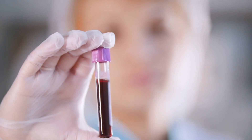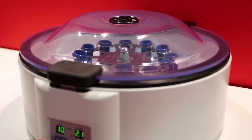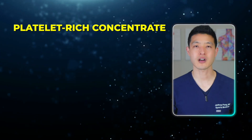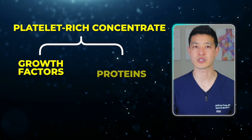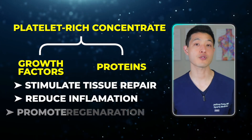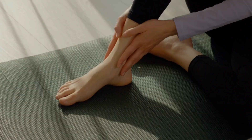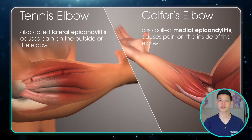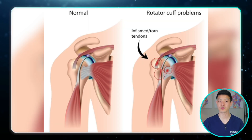Platelet-rich plasma, or PRP, is one of the newer treatments gaining attention for tendon injuries like Achilles tendinopathy. PRP is made by drawing a small amount of your own blood and spinning it in a centrifuge to concentrate the platelets — cells that play a key role in healing. This platelet-rich concentrate also contains growth factors and proteins thought to stimulate tissue repair, reduce inflammation, and promote regeneration. PRP has shown tremendous benefit in other tendon conditions, including elbow tendinopathy, commonly known as tennis elbow or golfer's elbow, as well as rotator cuff tendinopathy and rotator cuff tears.